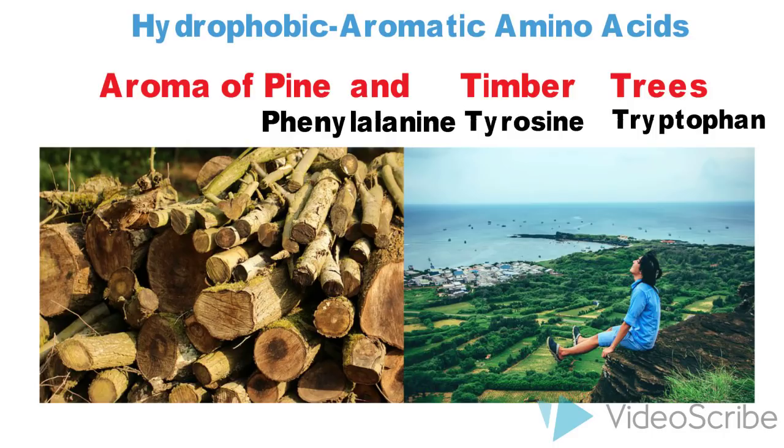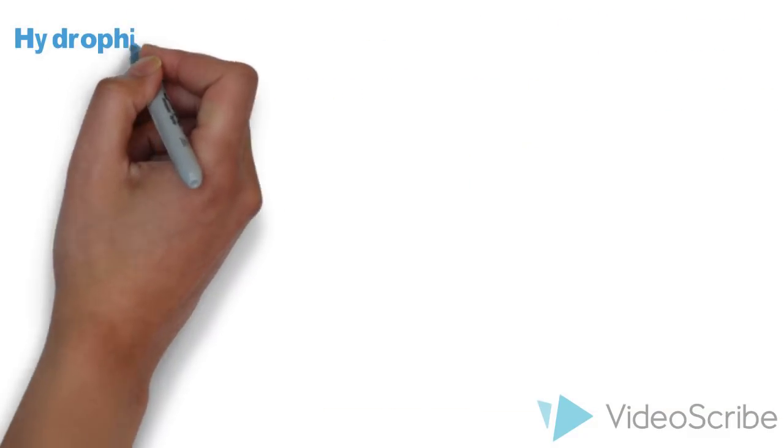So those were the hydrophobic amino acids. An important point to remember: all hydrophobic amino acids — the water haters — are nonpolar, except tyrosine, which is polar. This is actually an exception, and some also consider tyrosine as hydrophilic.